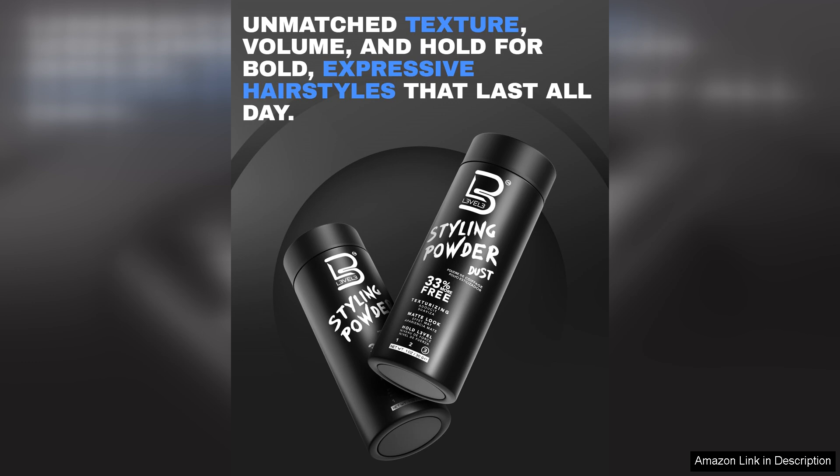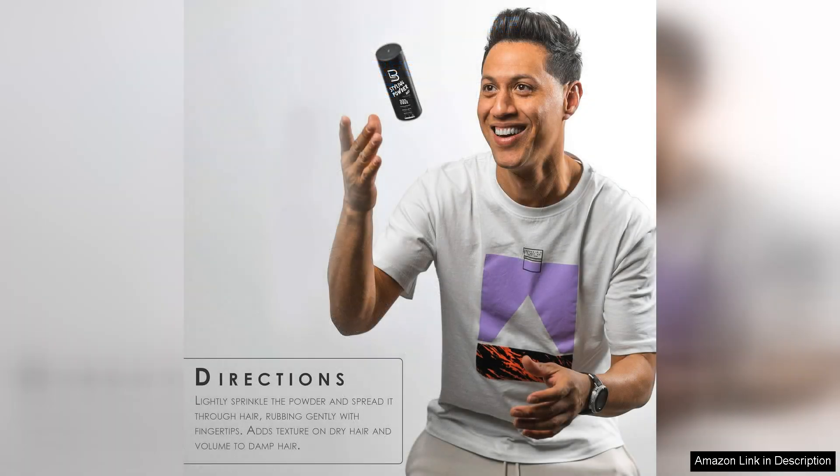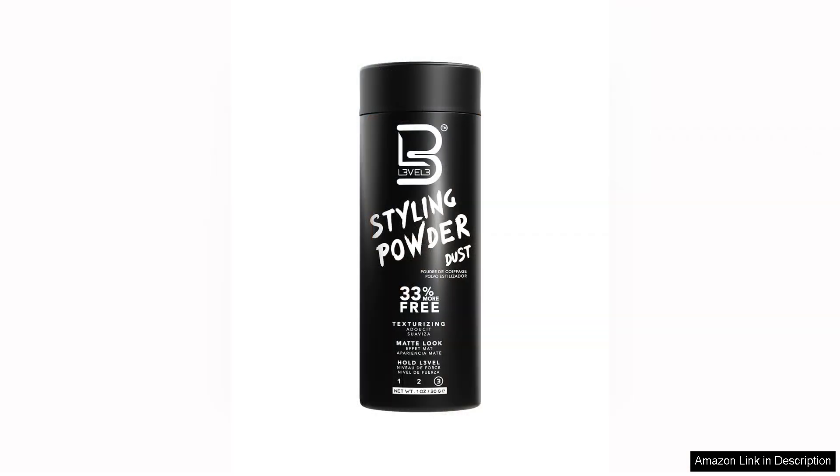The matte finish is another plus, as it eliminates any unwanted shine that can be typical with other products. Instead, my hair looked healthy and well-groomed. Plus, the scent is subtle enough not to be overpowering, which is an added bonus for daily wear.